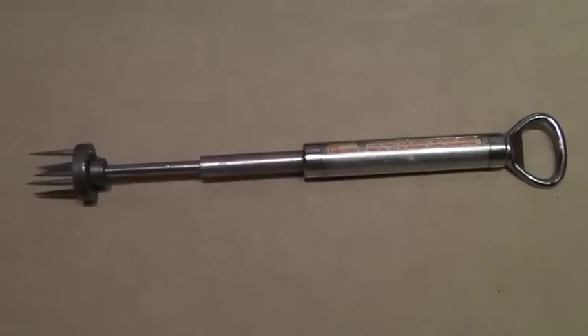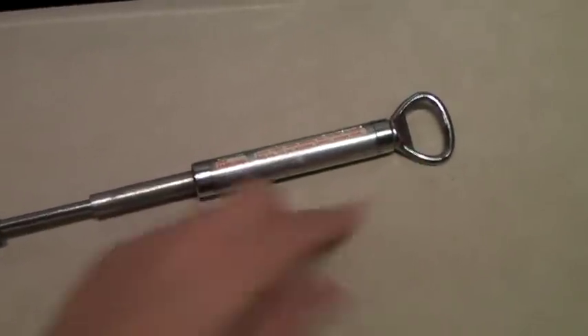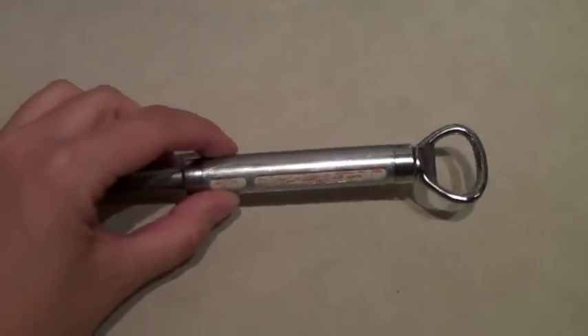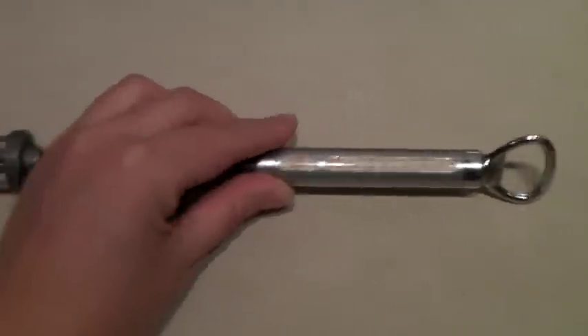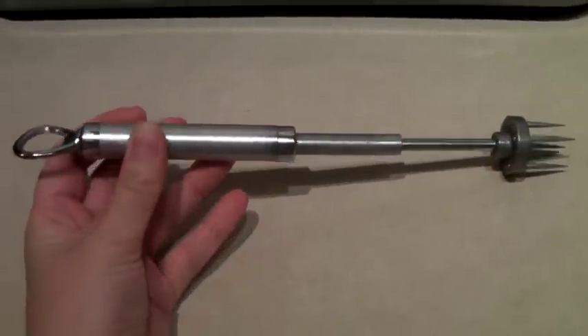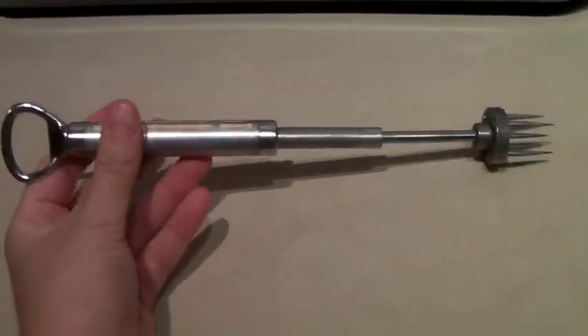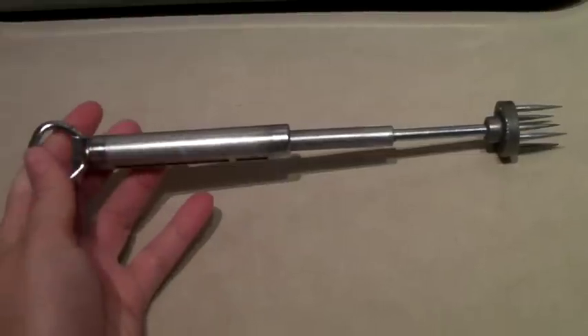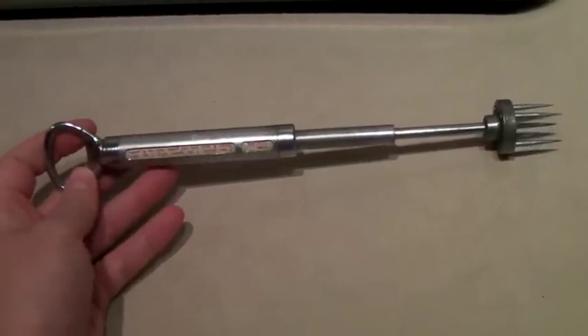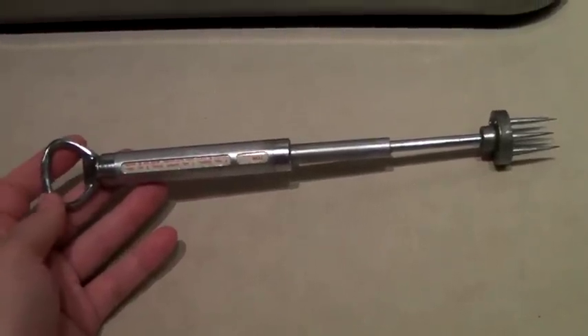This is a vintage bar tool — it's a bottle opener, plus it has a bunch of cocktail recipes that rotate, and then a pick for olives or lemons with a spring. It's a pretty wacky tool. I always get these types of weird tools because people love them for vintage bars in their houses. This sold for $30.